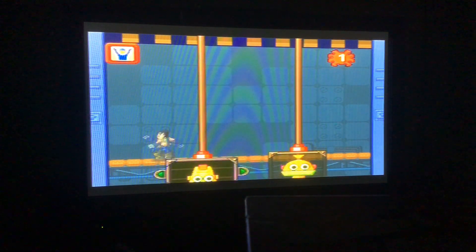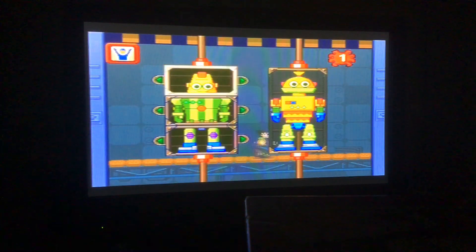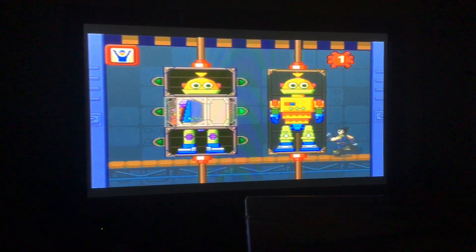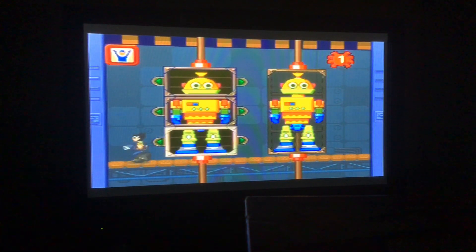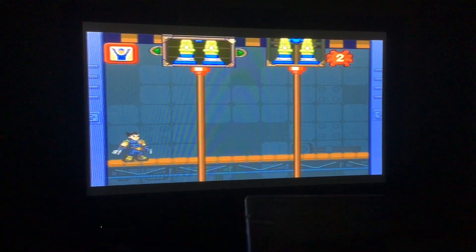The next robot is coming up. This robot's head is shaped like a trapeze, the body is orange, and the legs are green. White knee pads, blue shoes, and green trousers.